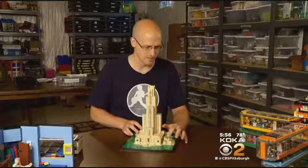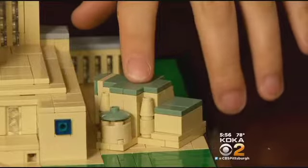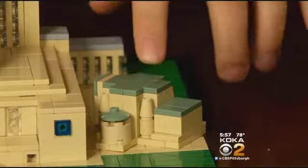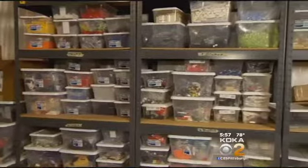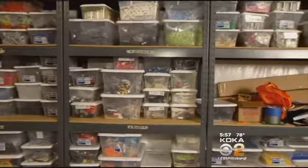One of the major inspirations for it was actually the color of the Stephen Foster Memorial. The roof tile is sand green in Lego colors, but it matches perfectly. He has colors to match just about anything — shelves packed with 300,000 little bricks.